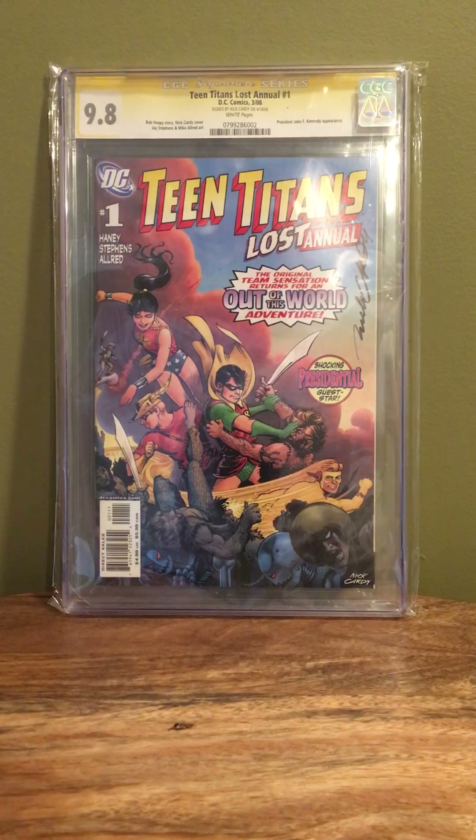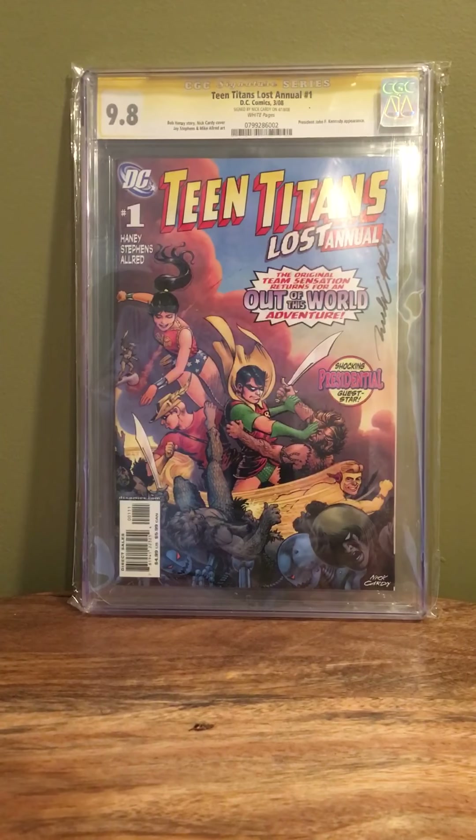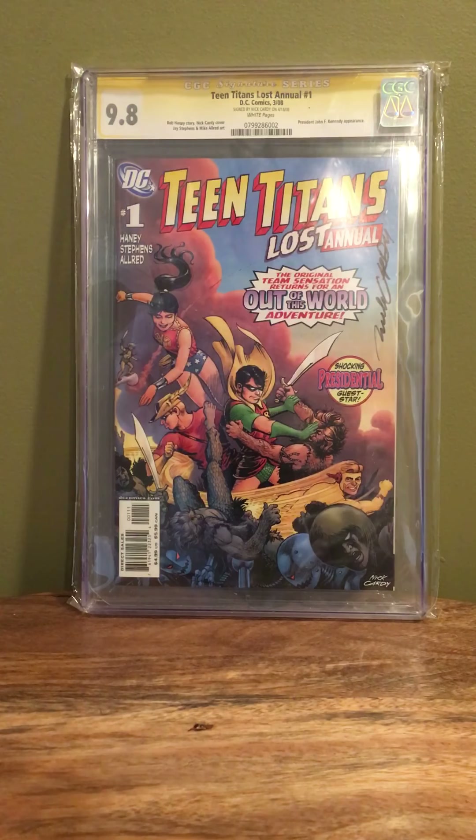Good old Sean Leggett linked me this auction last minute. I wasn't going to go for it — it was going for a little more than I wanted — but he kind of applied drunk logic to me, saying it could quite possibly be the only Teen Titans book in 9.8 with a Cardy signature in SS. So I had a few more drinks, listened to him, and I'm now the proud owner of this book. It's not a silver age key, but I think it's a pretty cool book and probably one of a kind.